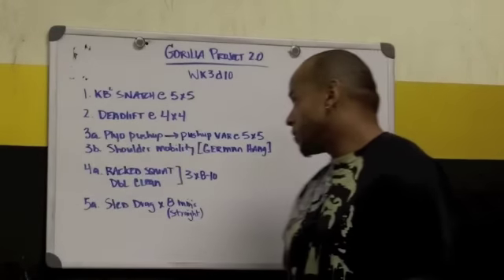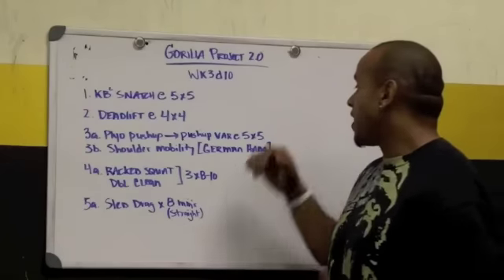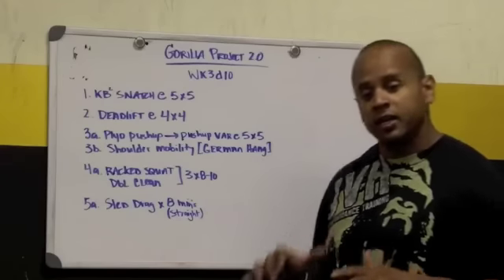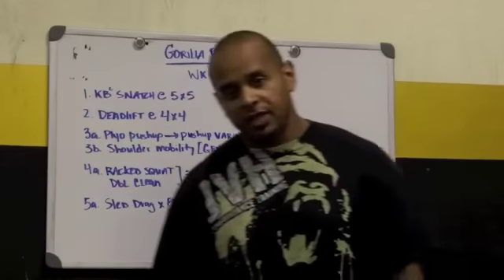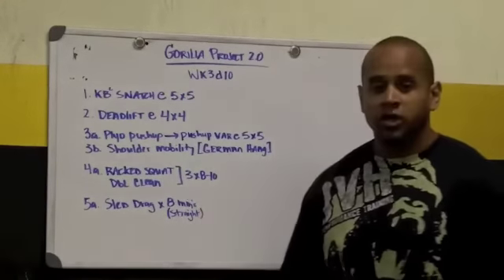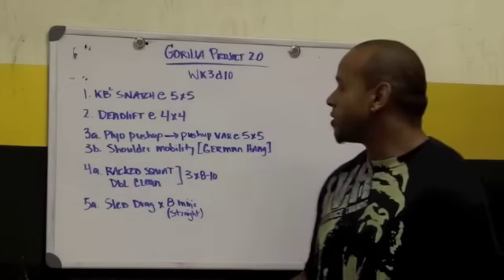I'm going to hit some explosive pushups — a power exercise pushup into a strength exercise, 5 sets of 5 on both. So 5 explosive pushups, 5 reps of a strength pushup. Going to hit some shoulder mobility since that's one of my factors I always need to work on. I'll show you guys some cool stuff you can do with rings, kind of like a gymnast move — reminds you of when you were younger playing on monkey bars.